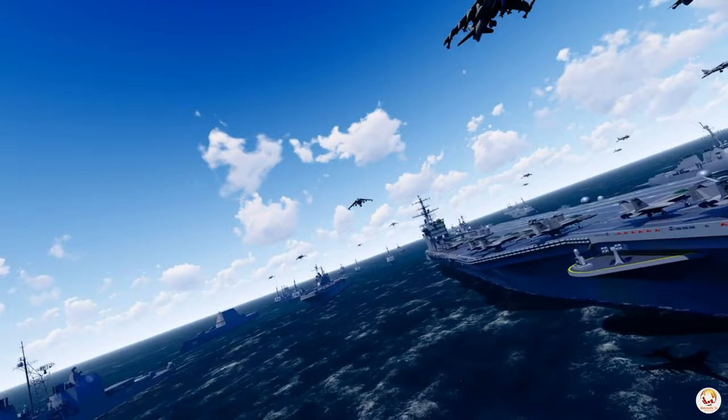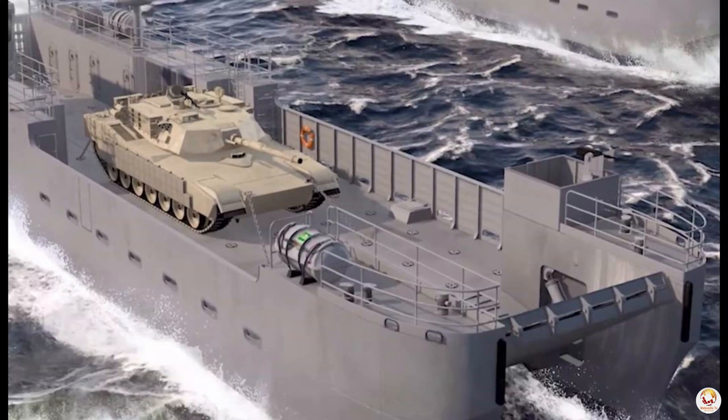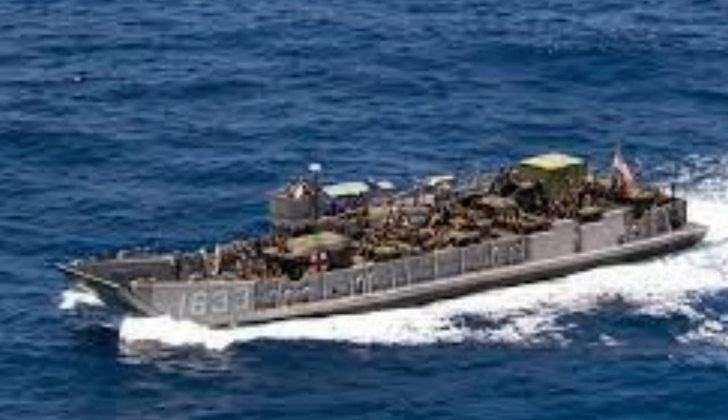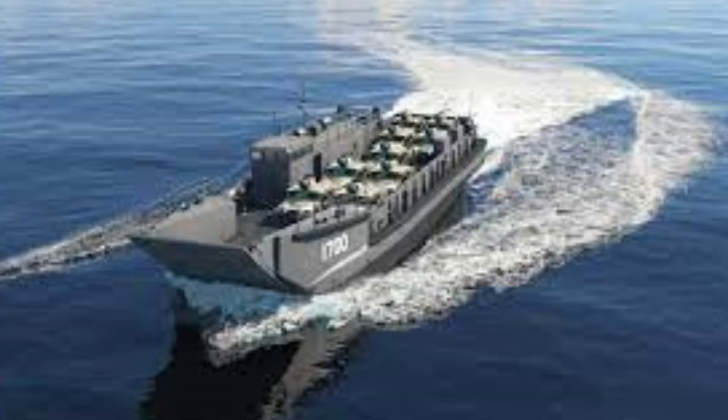The Army's naval fleet also includes the maneuver support vessel light, replacing Vietnam-era vessels, and landing craft utility vessels capable of transporting troops and equipment into challenging areas.